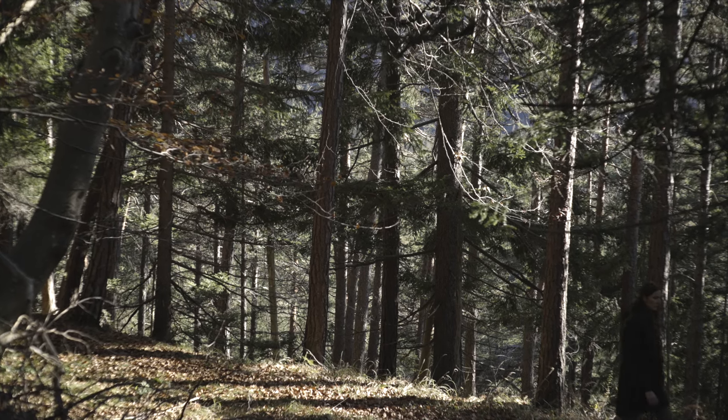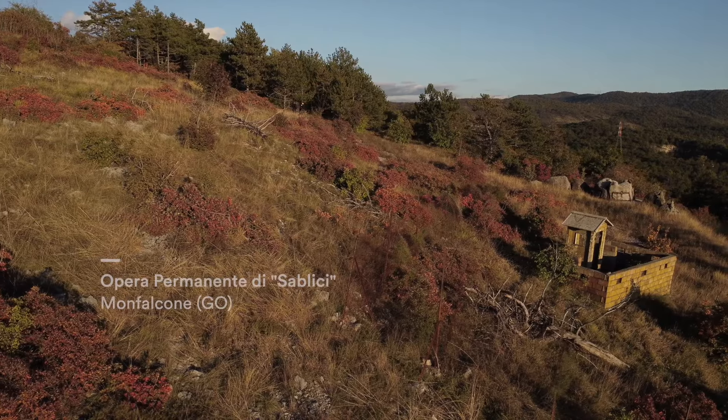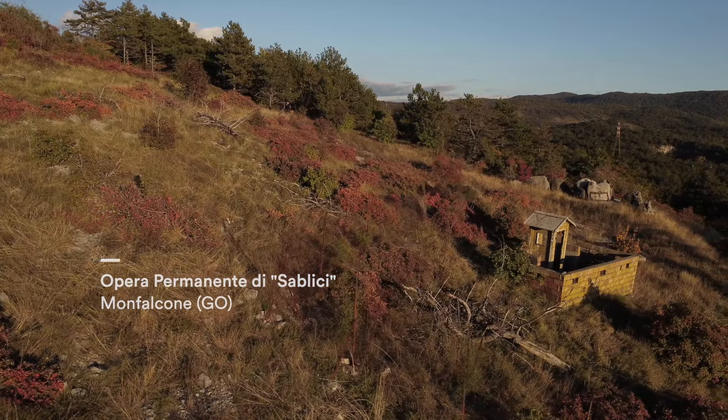Siamo riemersi alla luce dopo aver scoperto il segreto sotto la collinetta. Ci avviamo adesso verso Sablici per scoprire altre opere in provincia di Gorizia.